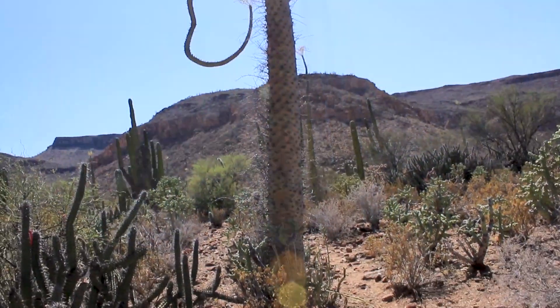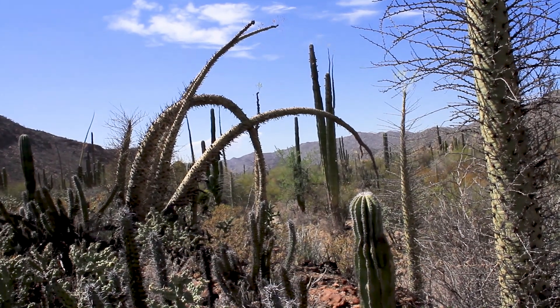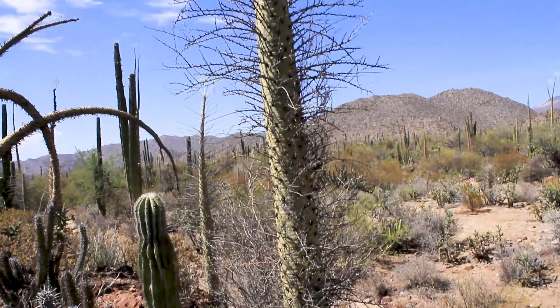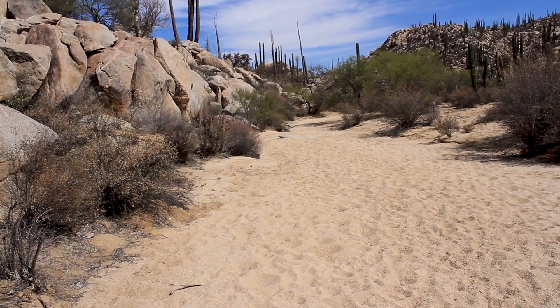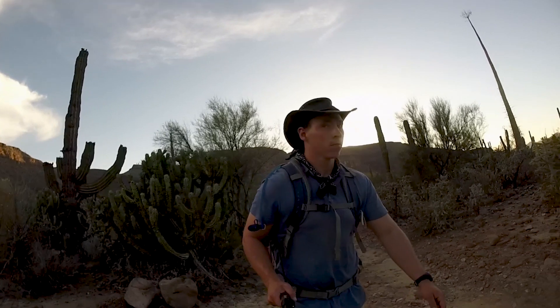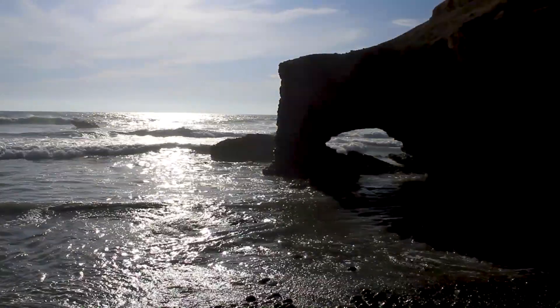Another fascinating plant found here is the Boojum tree, also known as the Cirio — a tall, slender plant that can grow 20 to 50 feet high. The desert receives about two inches of rainfall annually, so how do all these magnificent plants survive? By obtaining water through condensation of heavy coastal fog from the Pacific Ocean.